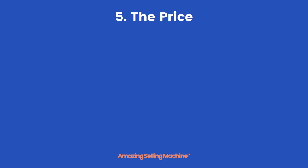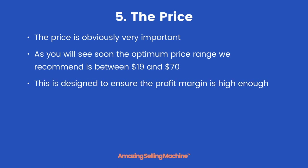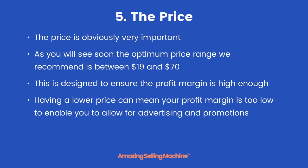The fifth element is the price. The optimum price range we recommend is between $19 and $70. This is designed primarily to ensure the profit margin is high enough for your product. Having a lower price can mean your profit margin is too low to enable you to allow for advertising and promotions.